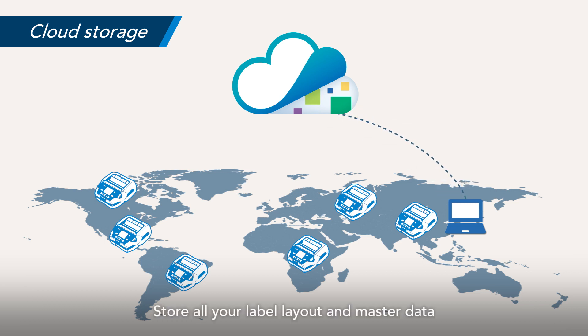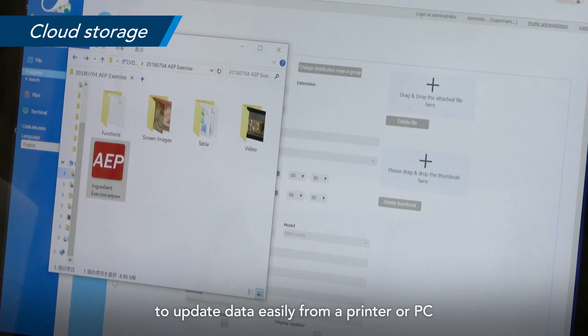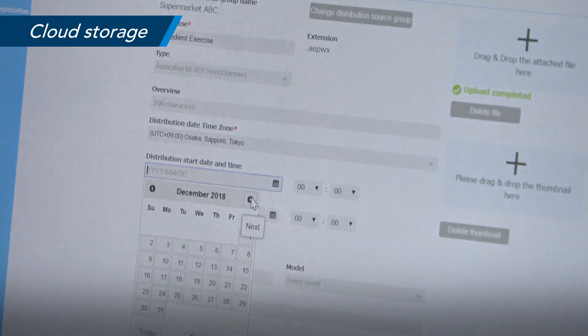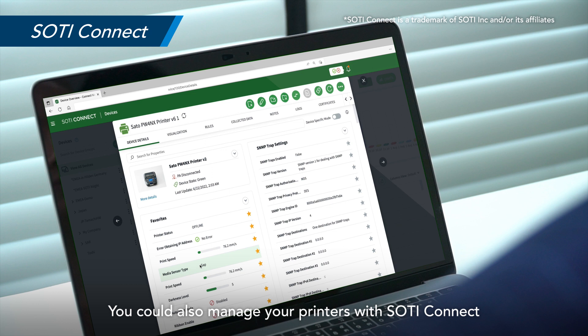Store all your label layout and master data on our cloud-based Sato app storage to update data easily from a printer or PC. You can also manage your printers with SOTI Connect.